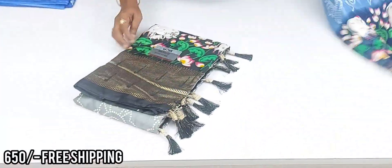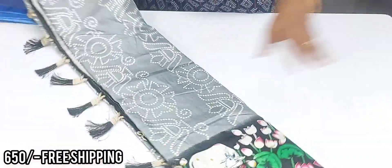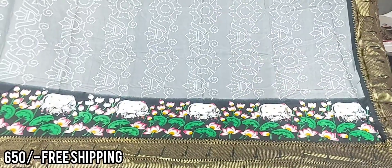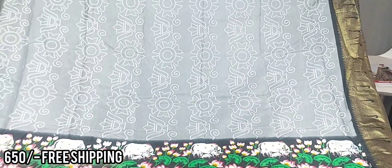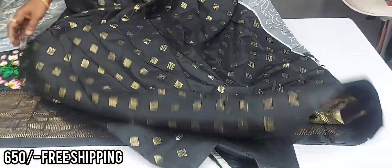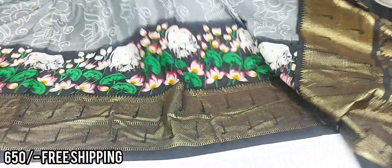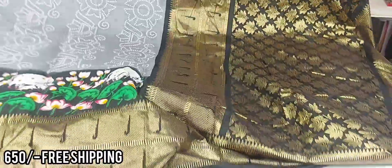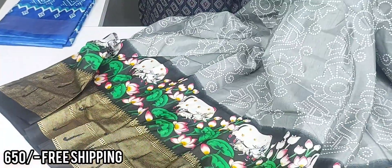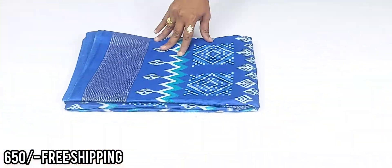Next beautiful color combination is gray color with blue color. This color is a very rare combination — very beautiful and very good. This is a very nice color, and one more design in dola saree.